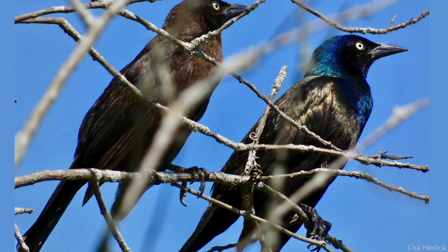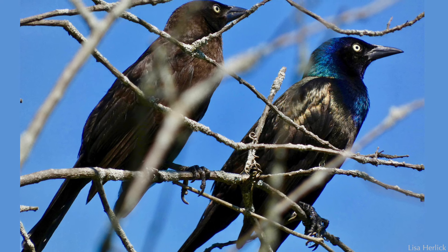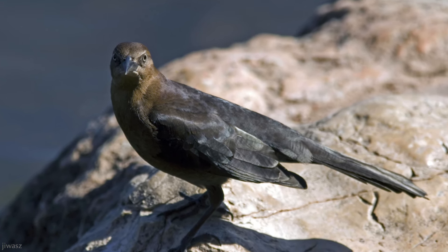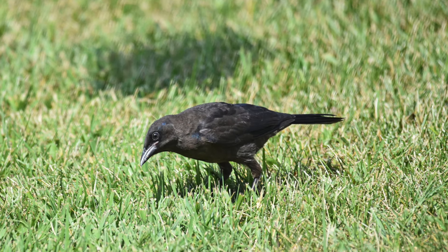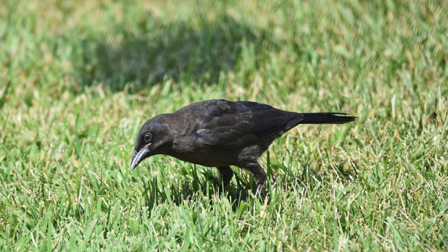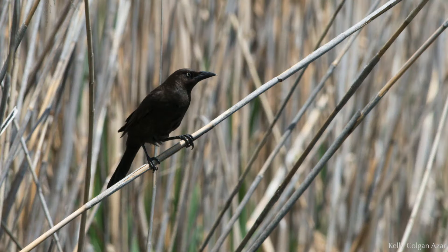Male and female grackles look similar. Females are smaller than males and have smaller tails. But depending on the subspecies, they may be duller, less colorful versions of the male, or dark brown. Juvenile common grackles are also brown, but the way to tell them apart from females is the eye color. Depending on their age, their eyes will be brown to dull yellow, versus the bright yellow of the adult female.